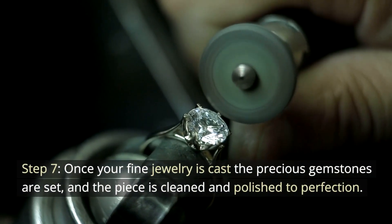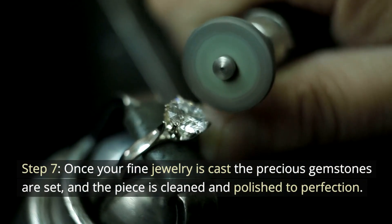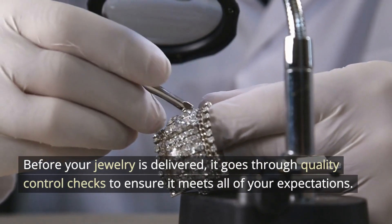Step 7. Once your fine jewelry is cast, the precious gemstones are set, and the piece is cleaned and polished to perfection. Before your jewelry is delivered, it goes through quality control checks to ensure it meets all of your expectations.